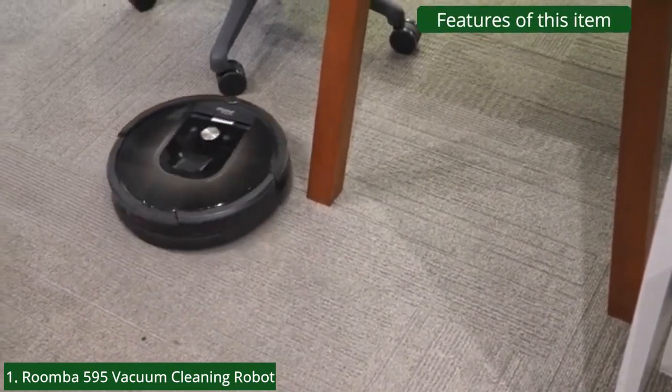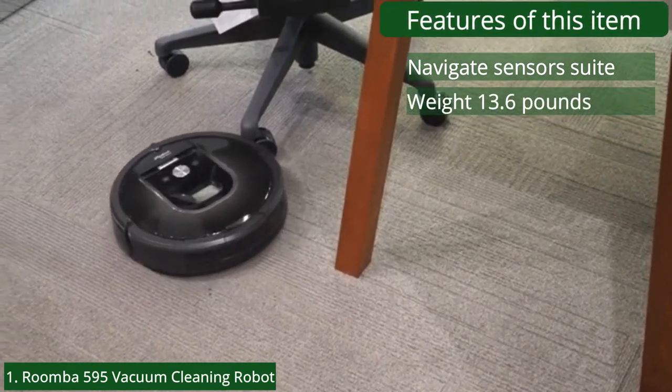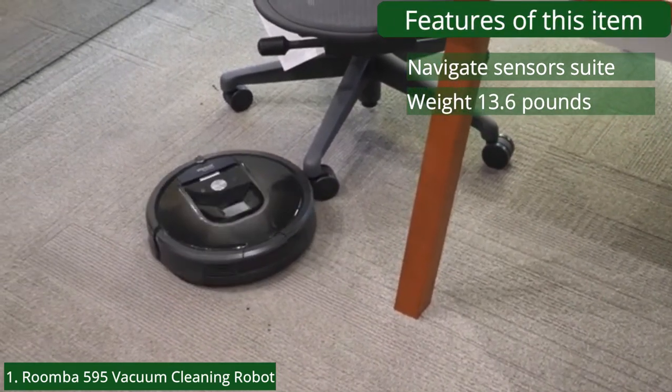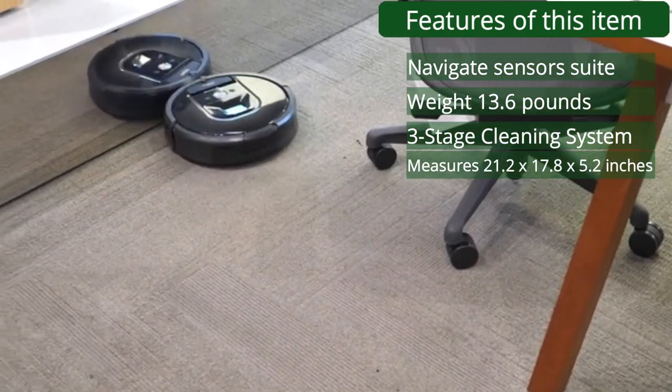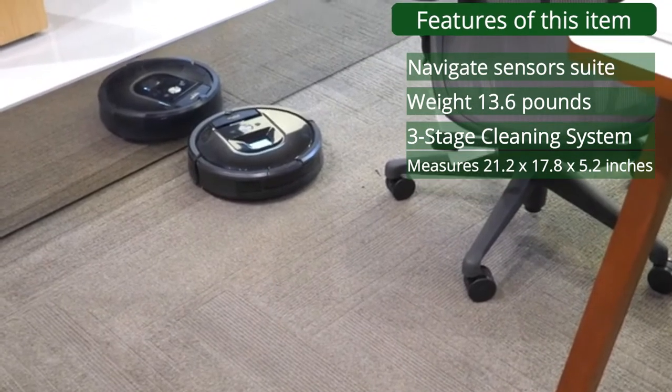Features: navigate sensors suite, weight 13.6 pounds, three-stage cleaning system, measures 21.2 x 17.8 x 5.2 inches.